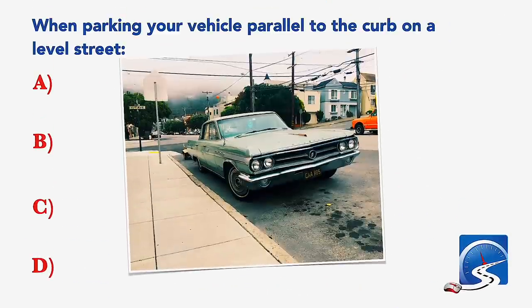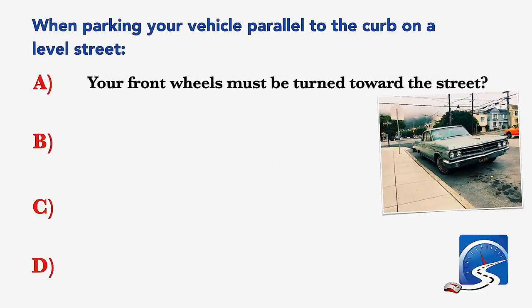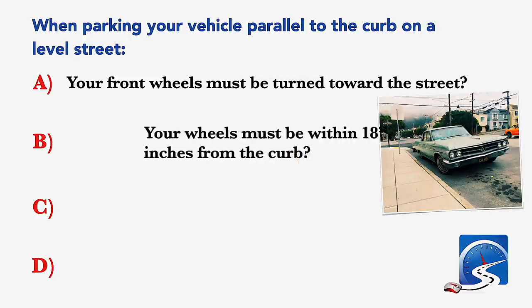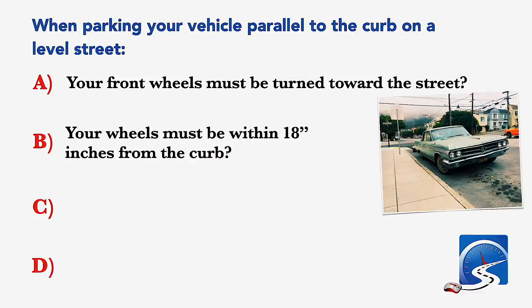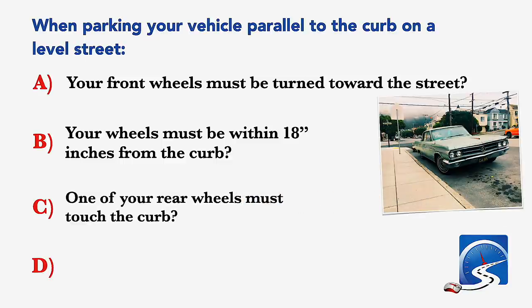When parking your vehicle parallel to the curb on a level street: your front wheels must be turned toward the street; your wheels must be within 18 inches from the curb; one of your rear wheels must touch the curb; or only at intersections. Correct answer B: your wheels must be within 18 inches from the curb.